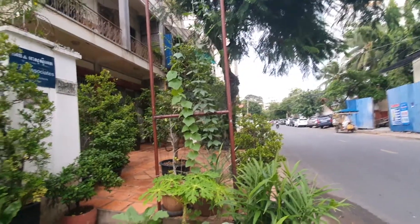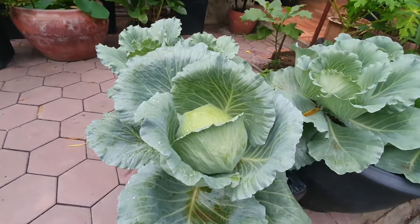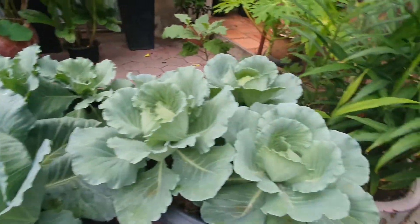This is a side garden. Beautiful garden. Look at this cabbage.